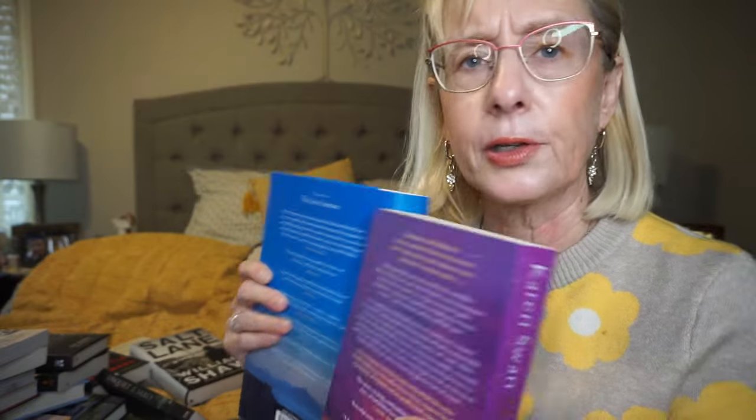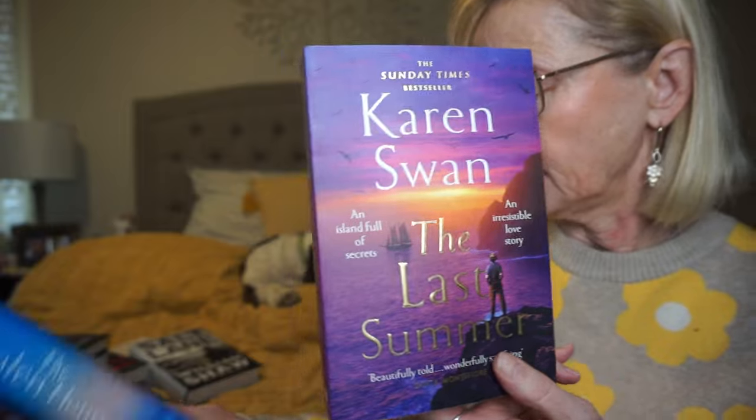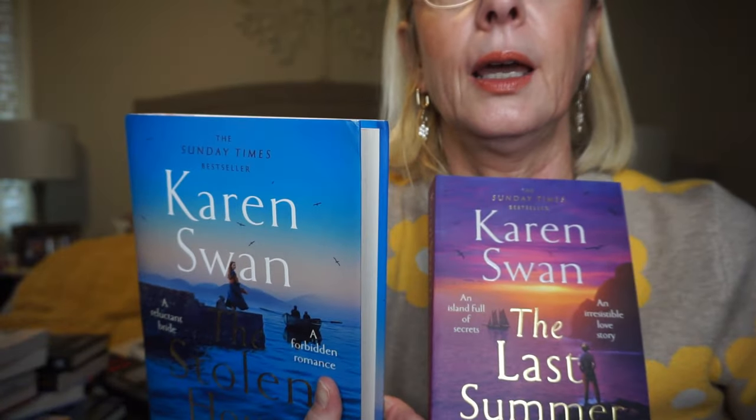The last two books are by Karen Swan. I saw these on Book Outlet. I believe the first book is The Last Summer and then this is The Stolen Hours. It's loosely based on a true story — in 1930, the residents of this remote Scottish island called St. Kilda were evacuated.